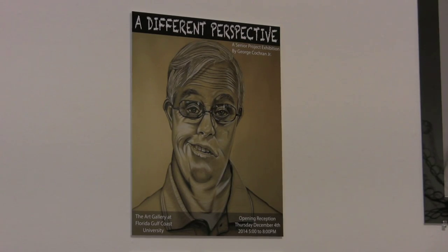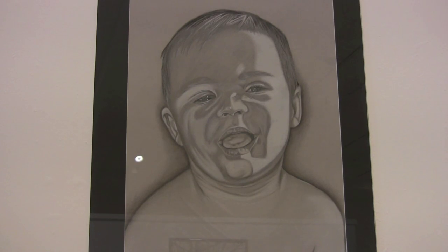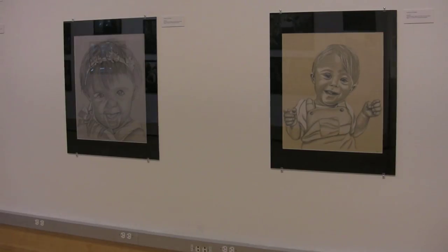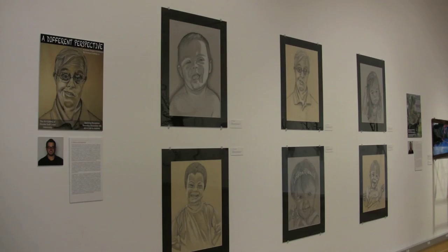I'm George Cochran Jr. My project is entitled Different Perspective. I partnered this course with my senior seminar class in which we had to pick a service learning project. I picked Gigi's Playhouse, Down Syndrome Achievement Center. They're trying to get started in this area, and I thought what better way to help than do some portraits of people with Down Syndrome. Most of what you hear about Down Syndrome is negative — I wanted to give that a positive spin, show a positive side to it.